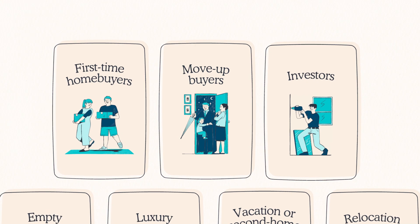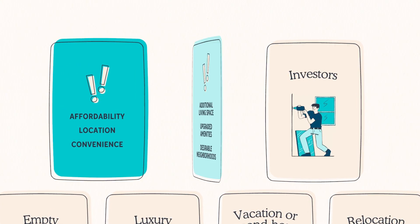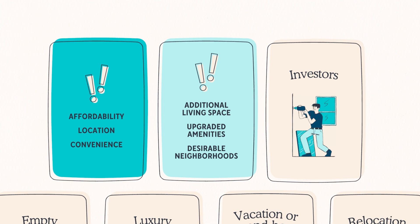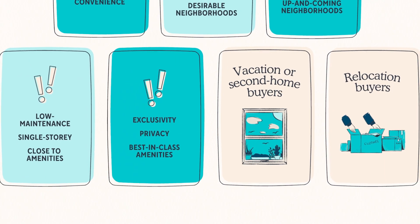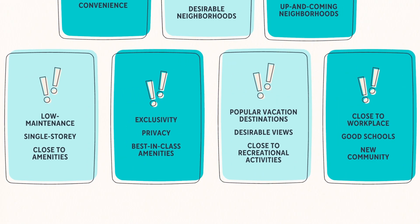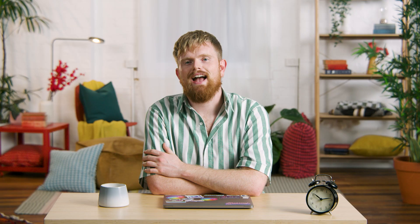The needs and expectations of a first-time home buyer are very different from what a move-upper needs, or what an investor is looking for. Add in empty nesters, luxury, vacation, or relocation buyers, and it's obvious you'll need a unique way of talking to each of them. This makes your marketing efforts not only more focused, but also more persuasive. Flyers are relatively cheap to produce, and can even be free if you keep them digital, so they're the perfect way to approach a segmented market like this.